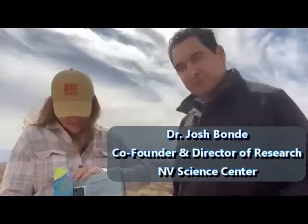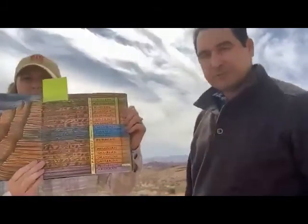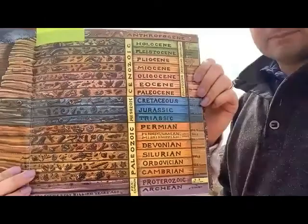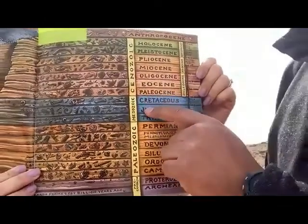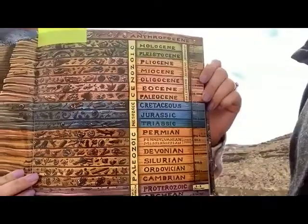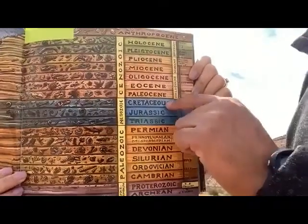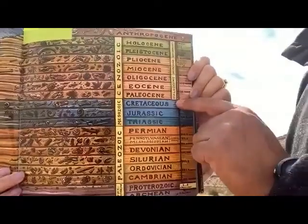We're consulting a book written by Kirk Johnson, who's the Director of the Smithsonian, and Ray Troll, a paleo artist, who did a great job putting together the geologic time scale. The Mesozoic is the age of dinosaurs. Lots of famous dinosaurs we think of, like Tyrannosaurus rex and Triceratops, come from up here in the Cretaceous — the last period of the age of dinosaurs.